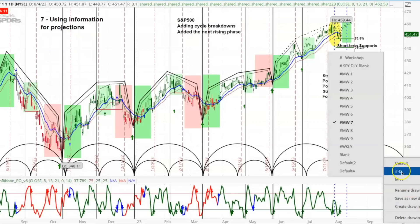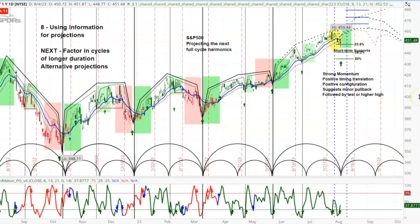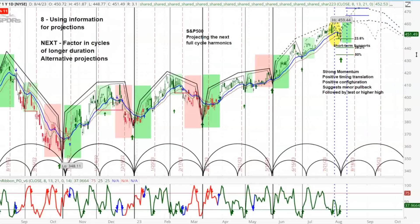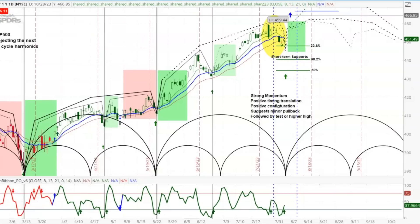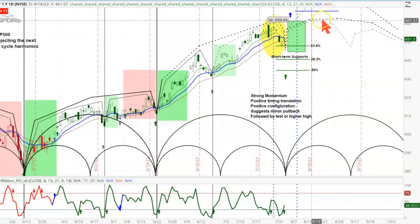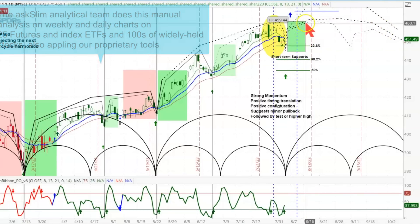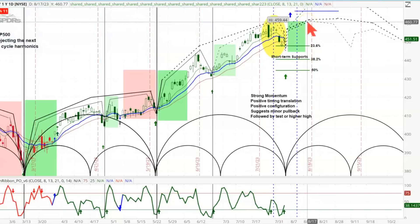Now let's look at the next chart — I'm taking the projections even further out. I've put in the Fibonacci extension lines here, which gives us an idea of where it's potentially going to move up to and find some resistances. I have three different tracks. Starting with the lower one: if it just follows the ideal pattern in here, it comes up, tests the high, takes it out a little bit, and then begins to roll over. I have a peak right in here on the minor cycle around mid-August.